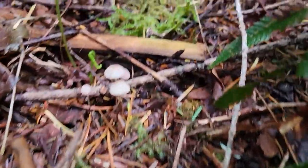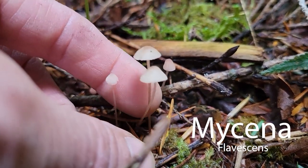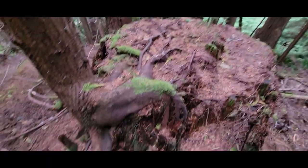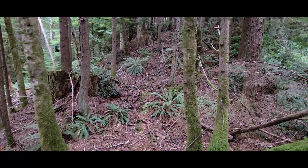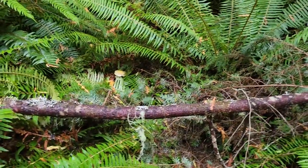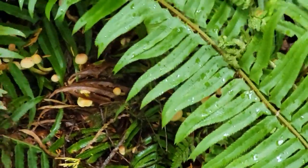Growing right below them are some tiny little guys — those are species of the Mycena genus. This stump was cut many many years ago — it's even got trees growing off of it — but still sad nonetheless, looking at all these big old stumps. Down here there's quite a bit more sulfur tuft growing, very common in these woods.